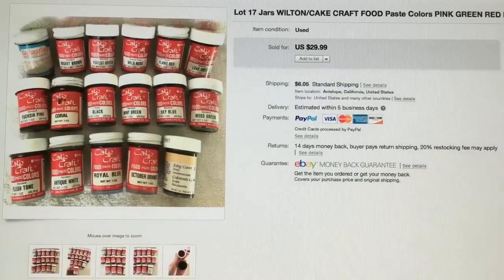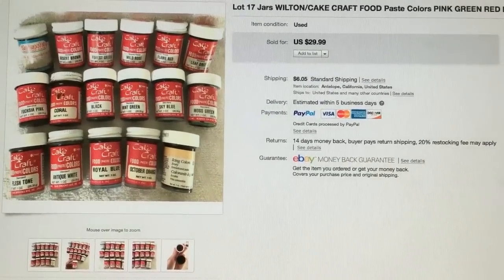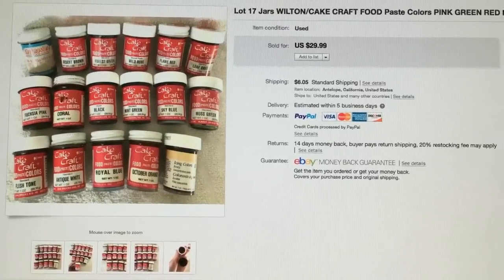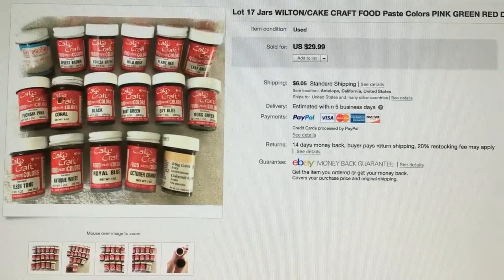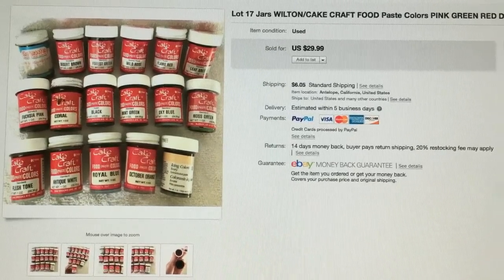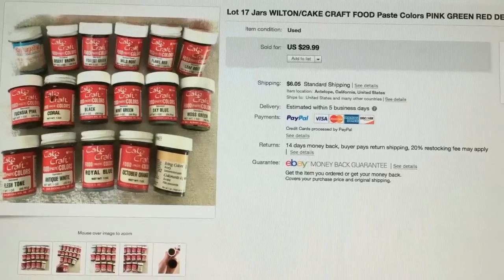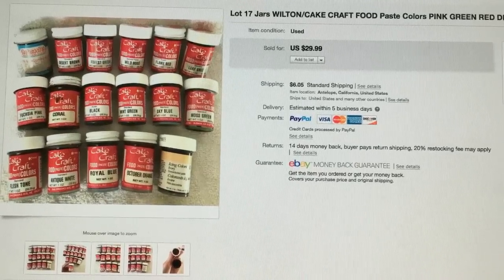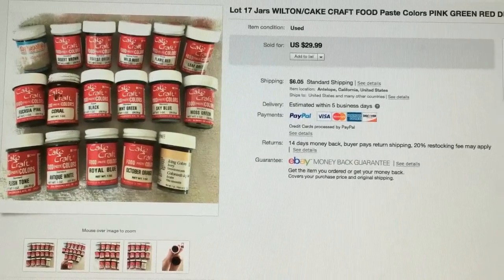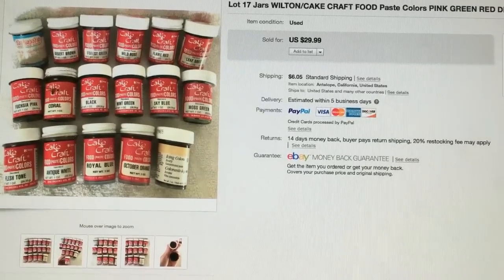I found this lot at the blue bins — it's cake craft food paste, little jars of food coloring for cakes. I purchased them for close to $2 because they're a bit heavy. I had them listed for more than six months, so I'm finally happy to see them gone. They sold for $29.99.